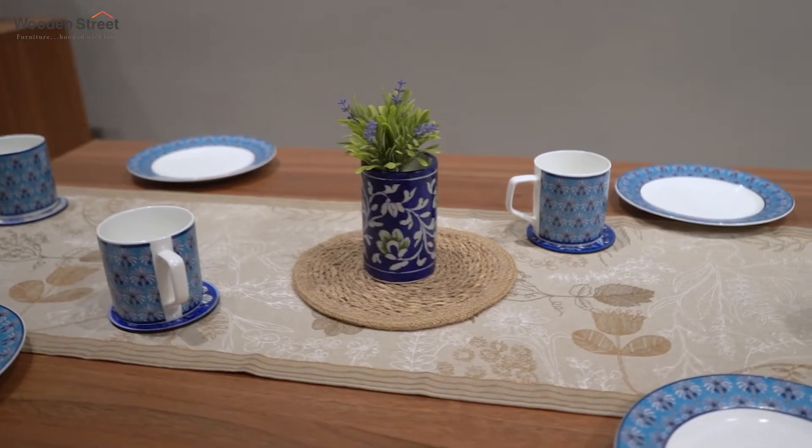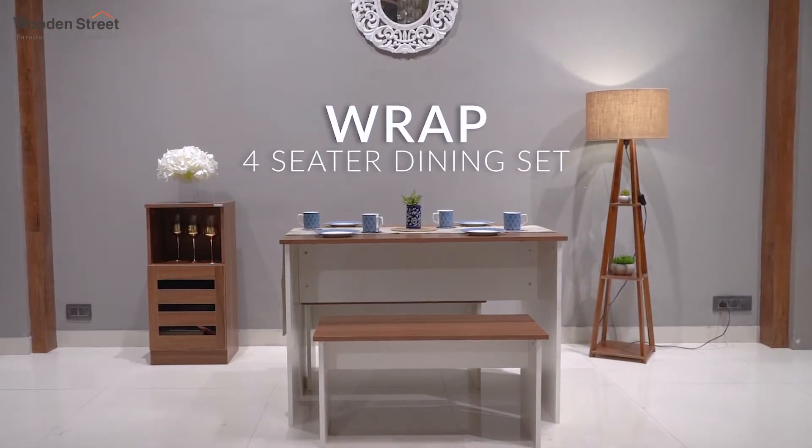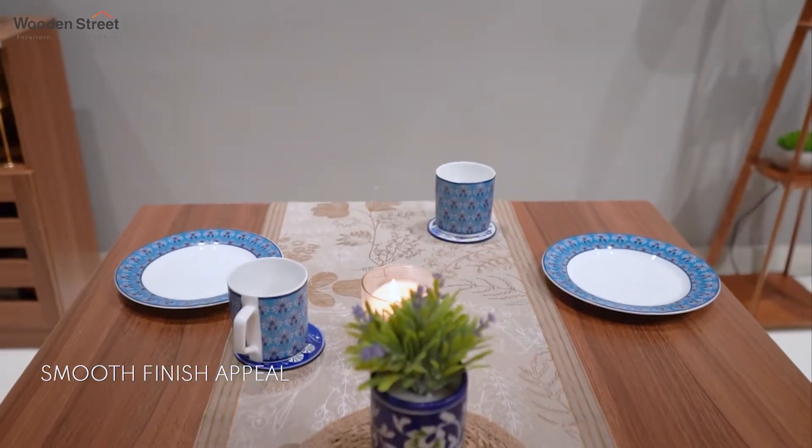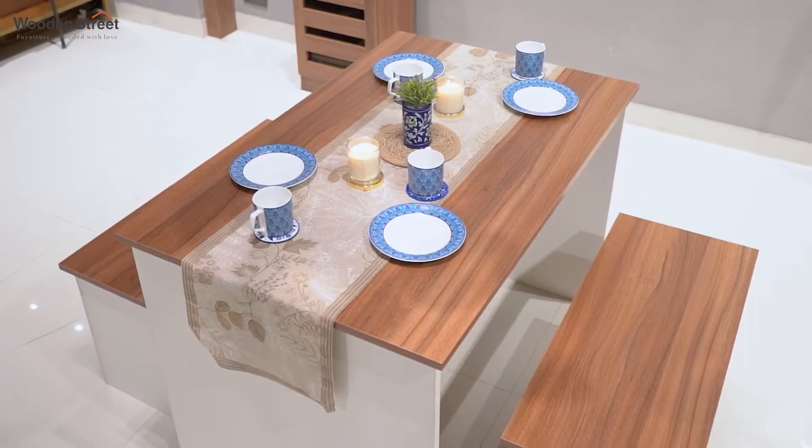Are you short on space in your dining room and confused how to add just the perfect dining for it? Worry not, our engineers wrap four-seater dining set is all you need. The smooth finish appeal of this dining table set will be an elegant addition to your interiors.